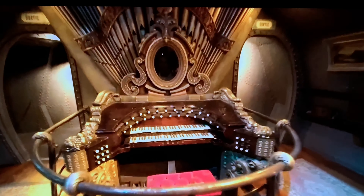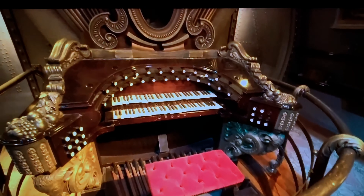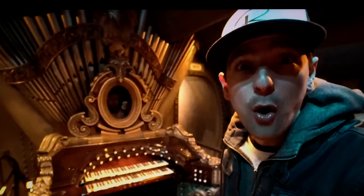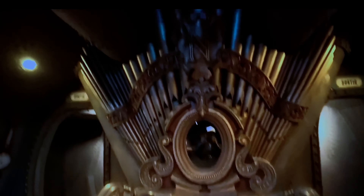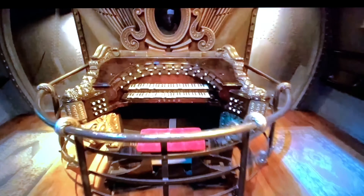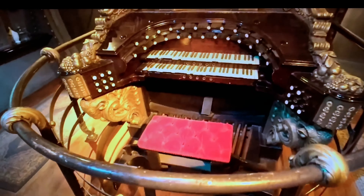Look at this thing right here. Captain Nemo's haunted organ! Interestingly, one of the very first earliest attractions at Disneyland's Tomorrowland in Anaheim was a walkthrough attraction of the sets and some of the props from Disney's 20,000 Leagues Under the Sea, and that included Captain Nemo's organ — the original one from the movie. This organ, though, is actually a replica because the original organ from the movie is still at Disneyland in Anaheim.